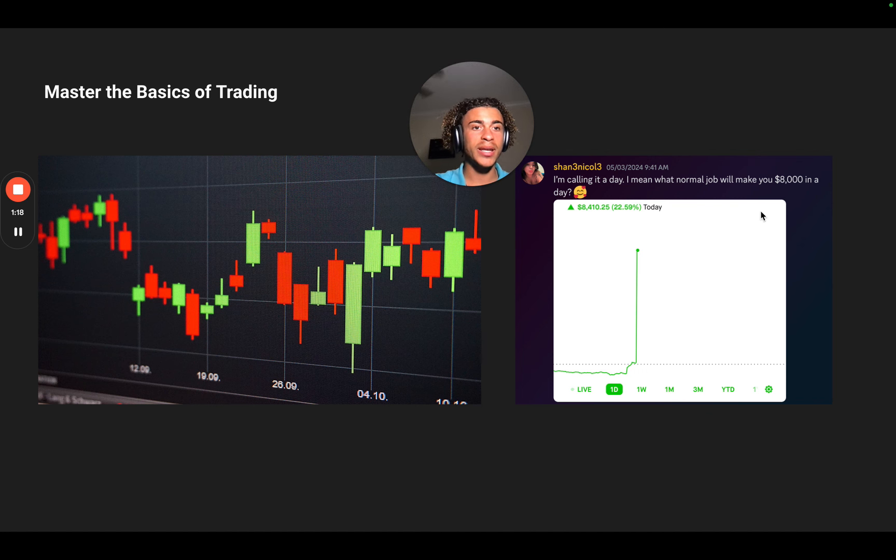Shane made $8,000 in a day using my strategy on options. He asks: what normal job will make you $8,000 in a day? I can't think of any besides maybe an NBA player, NFL player, or actor — and those people are very, very rich. So that's a pretty nice comparison to be able to do from your phone or laptop anywhere in the world. Once you master this, you can make a ton of money.